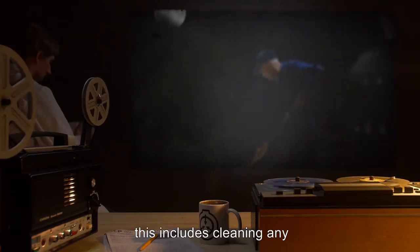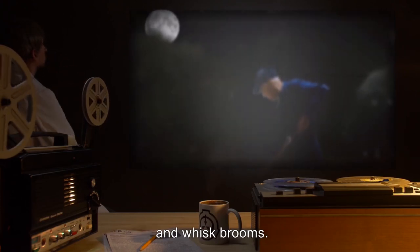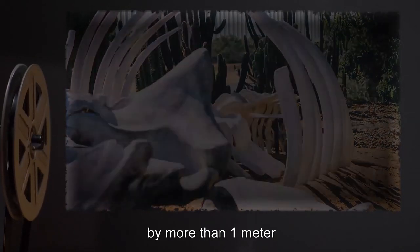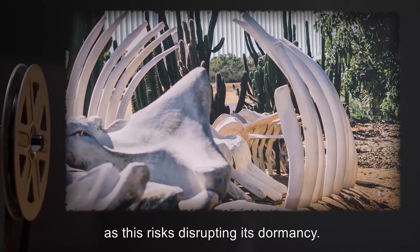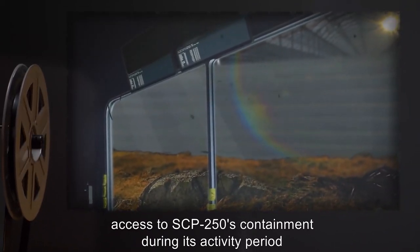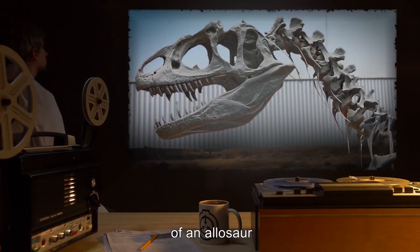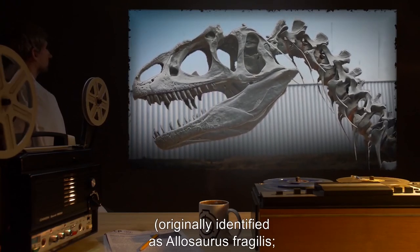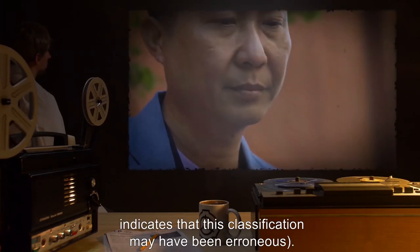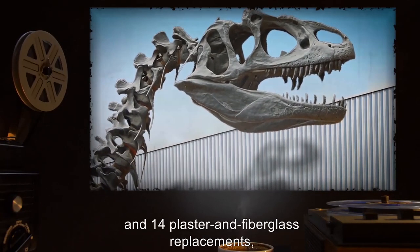This includes cleaning any residual biological debris from SCP-250's physical components with compressed air and whisk brooms. At no point during cleaning are any of SCP-250's physical components to be moved by more than one meter in any direction, as this risks disrupting its dormancy. Dormancy ends within five minutes of sunrise. Access to SCP-250's containment during its activity period is prohibited. Description: SCP-250 is the animate fossil skeleton of an allosaur, originally identified as Allosaurus fragilis. However, an incomplete scientific article found in the personal effects of Paleontologist Dr. [redacted] indicates that this classification may have been erroneous.